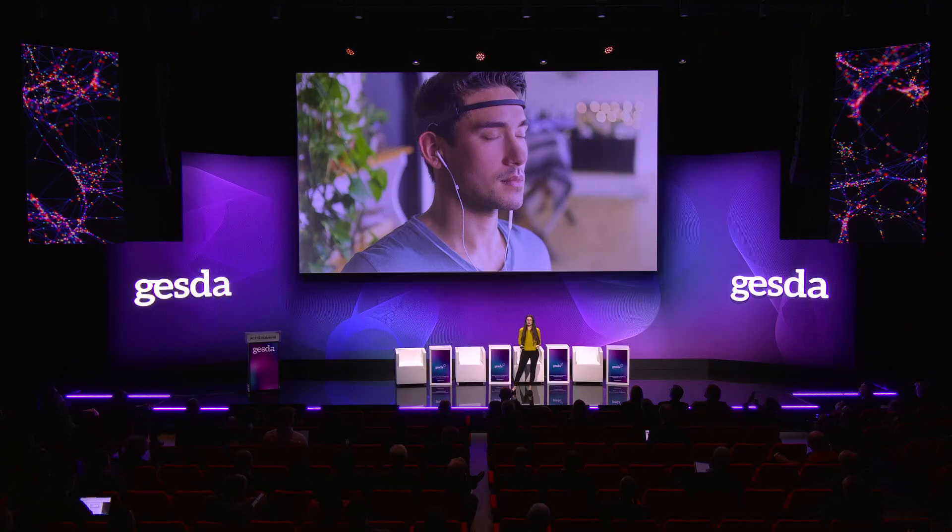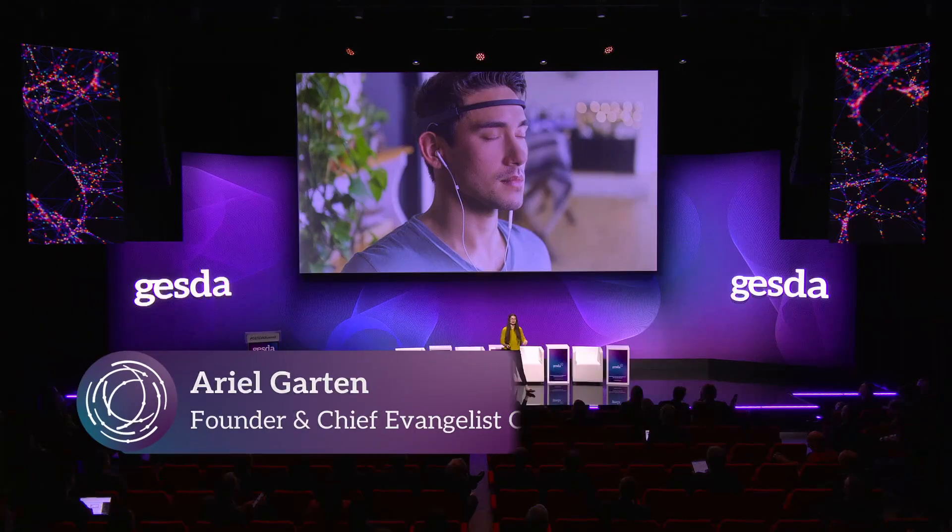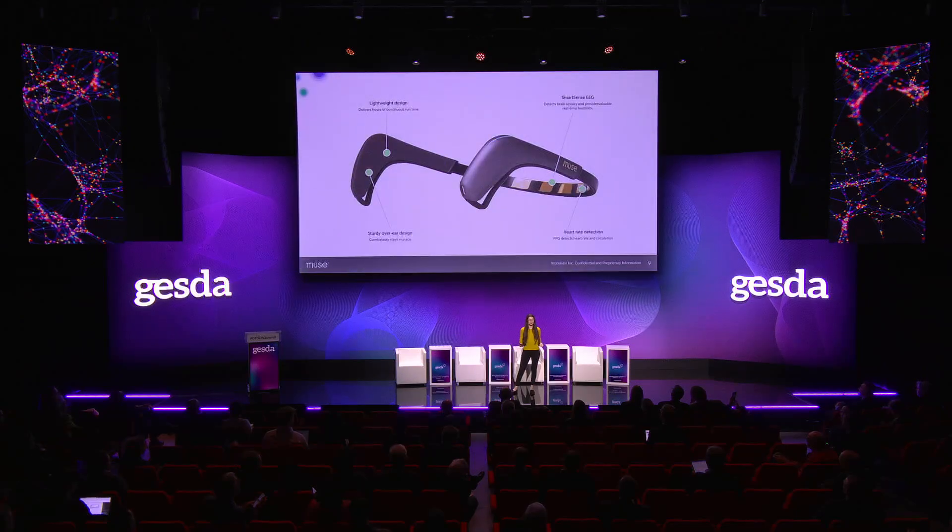In fact, in 2014, you could buy this — a brain-sensing headband in Best Buy. This is Muse. It's a clinical-grade EEG. It has four channels of EEG data and was designed for easy use and access by the average person.